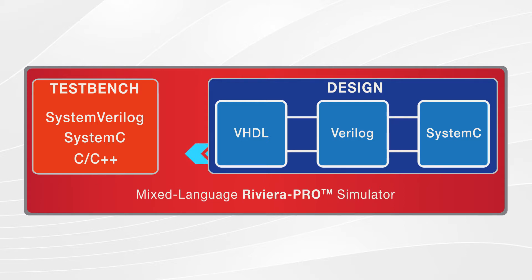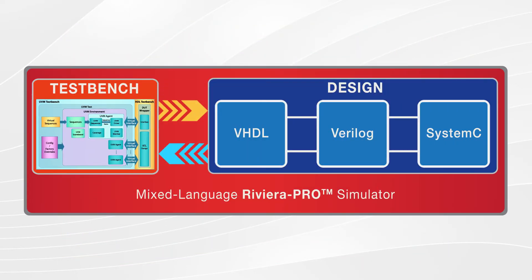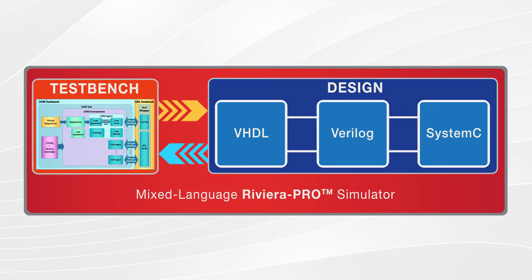For example, you can run a block-level simulation of various commercial IPs in Verilog, custom logic in VHDL, virtual models in SystemC, and then run a system-level simulation with the SystemVerilog test bench. Building on the mixed language environment, Riviera Pro supports the latest verification methodologies, such as UVM, OSVVM, and UVVM, and optimizes test bench reusability with functional coverage and constrained random verification needed to verify advanced FPGAs and SoCs.